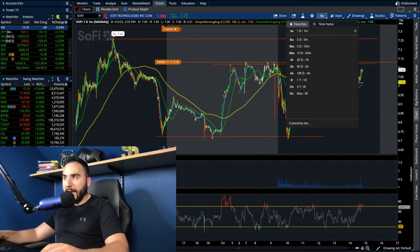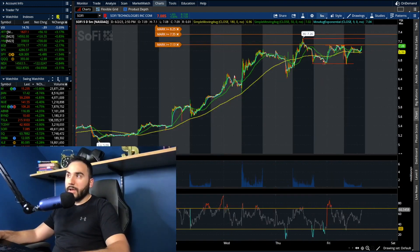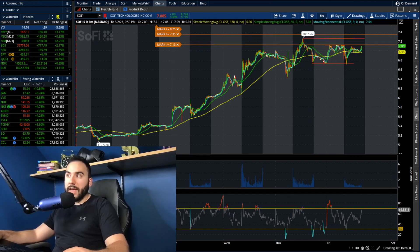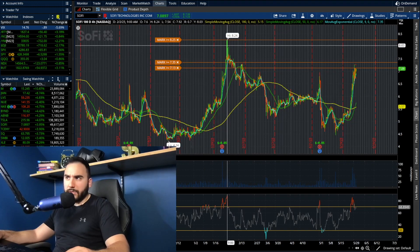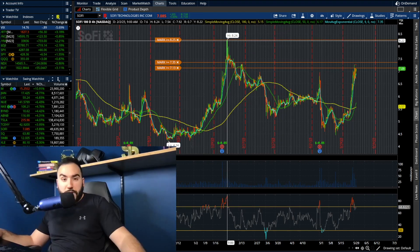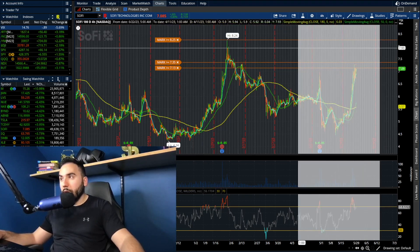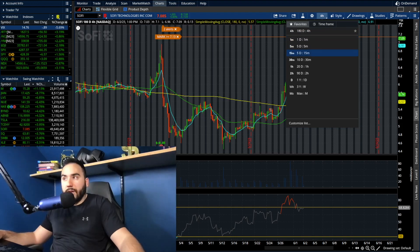And if that were to break, we're actually taking out the highs from the past couple of days and completely breaking out, maybe going towards that $8 high — $8 and $8.25, which is the high from February. So we could be setting up for a move higher, even though we are very overbought here. But this thing just does not want to stop.